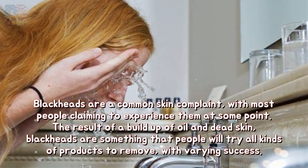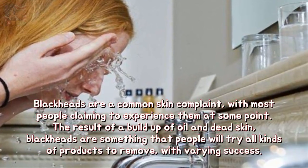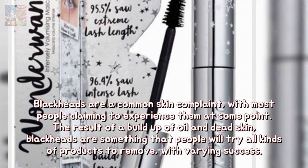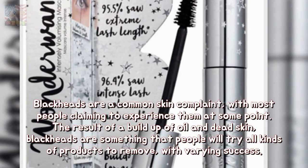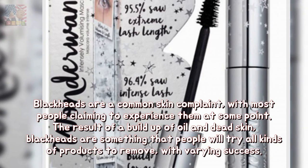Blackheads are a common skin complaint, with most people claiming to experience them at some point. The result of a buildup of oil and dead skin, blackheads are something that people will try all kinds of products to remove, with varying success.